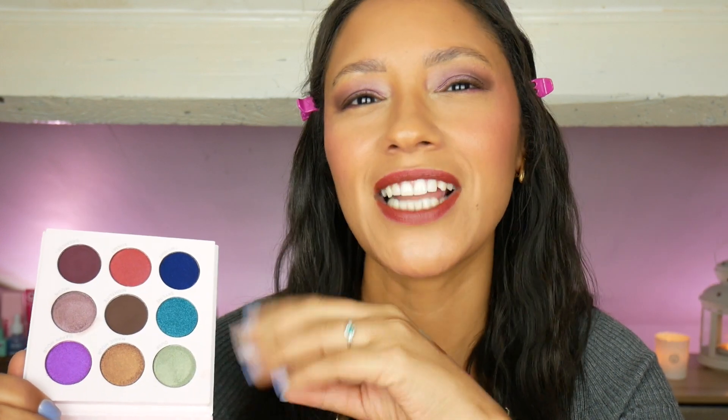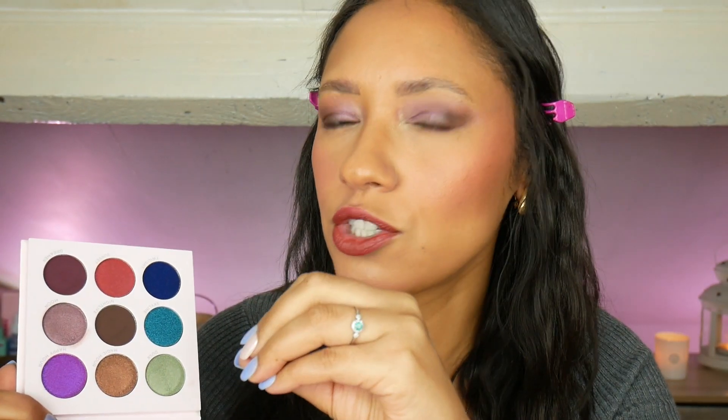My only qualm with the palette is that there's no light transition shade. There should have been at least a mid-tone brown, mid-tone purple, or even a peach tone. Maybe take out the red and replace it with something lighter you could put through the crease. I didn't get a mascara so I'm going to jump off camera, do some liner and mascara, and then give my final thoughts.